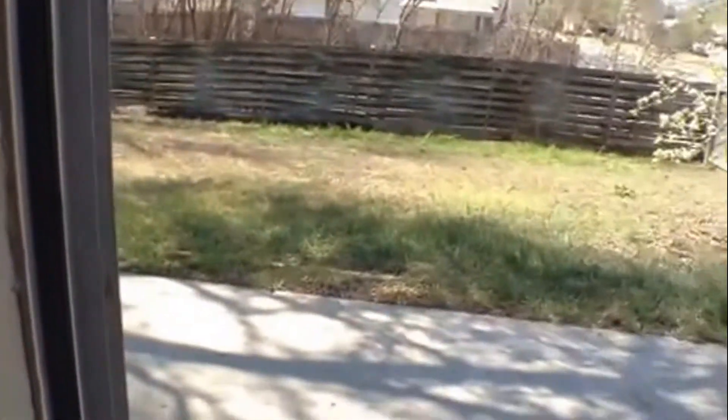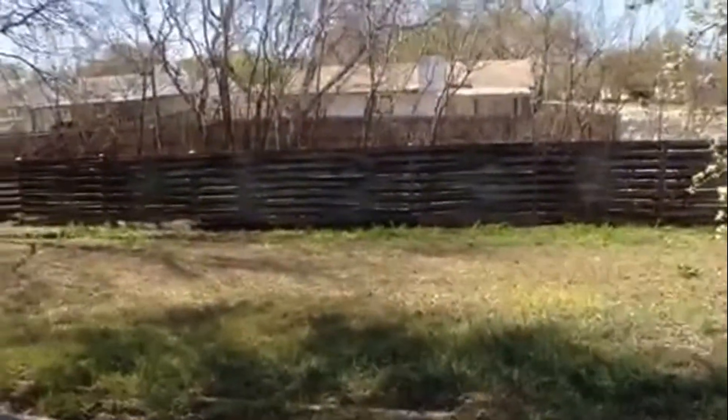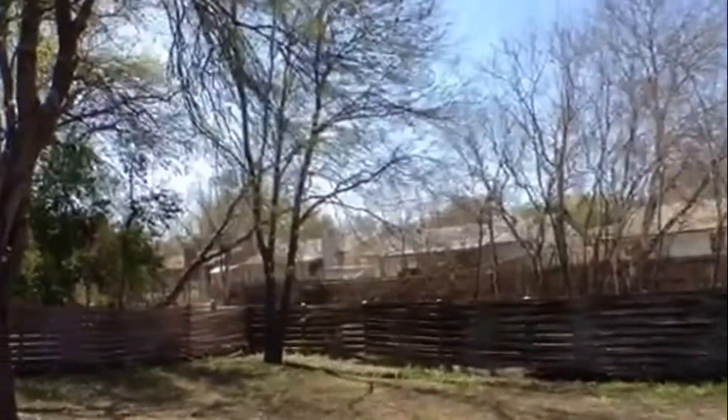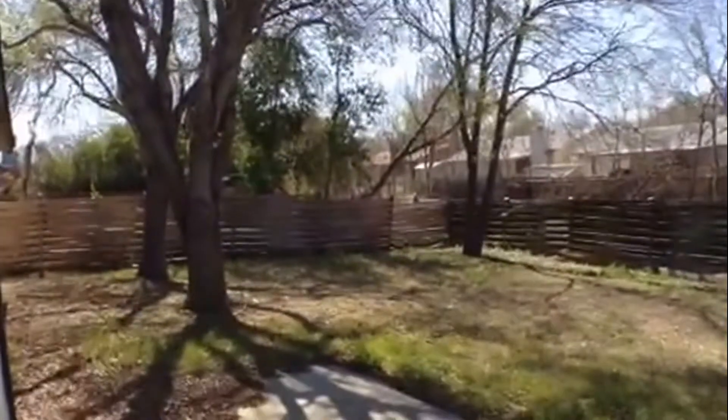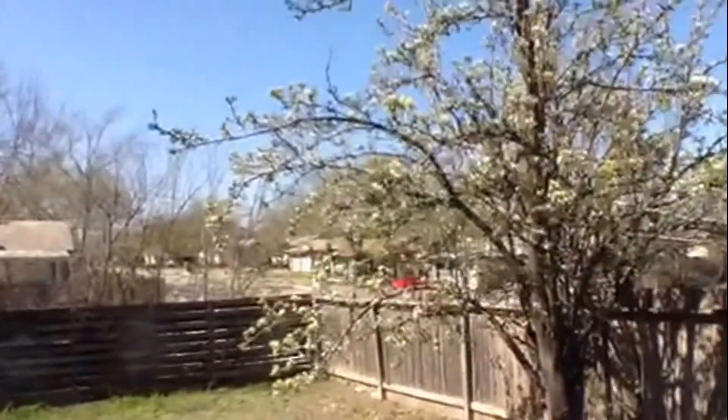Let's take a quick peek at the backyard. It does have a nice large concrete patio. Lots of shade trees in the summer when the leaves are blooming out. Nice large backyard, and a nice little pear tree right there.